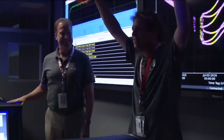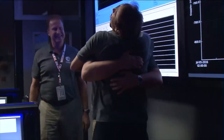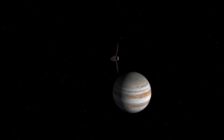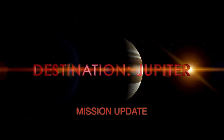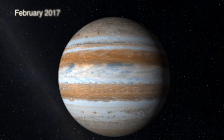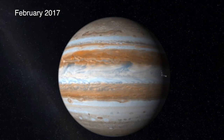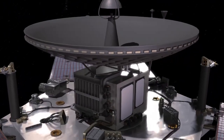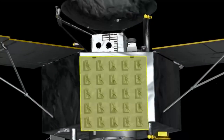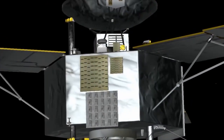This has been the hardest thing NASA's ever done. February 2nd will mark Juno's fourth close flyby over Jovian clouds. This will be the first time that all eight of the spacecraft's science instruments will record and transmit valuable scientific data back to Earth.